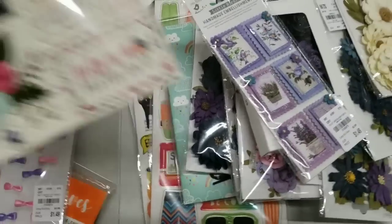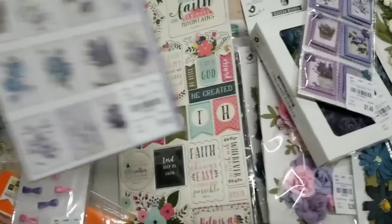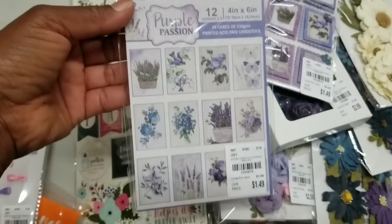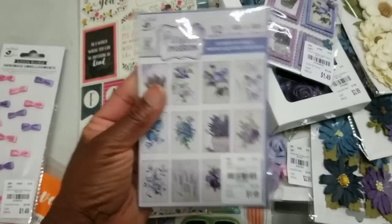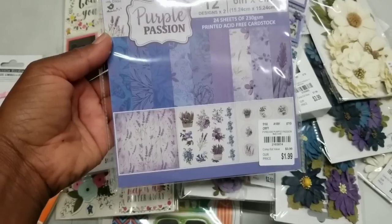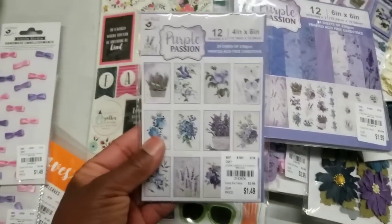And more chipboard. This is a faith-based set. And these here — I like these. It's called Purple Passion, 24 cards. It's really pretty, flower-based. And there's also 24 sheets in that Purple Passion collection. The price for those cards is $1.99 and the papers are $1.49.